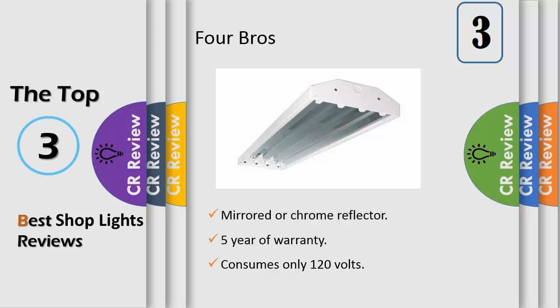Installation and removal are easy and can be achieved without the use of any tools. The high bay is equipped with 4 lamps that can each be removed individually, not included.